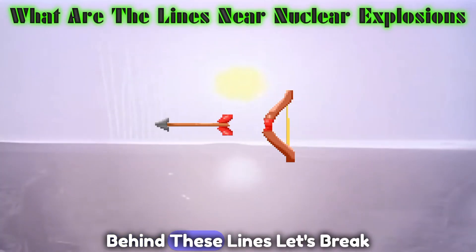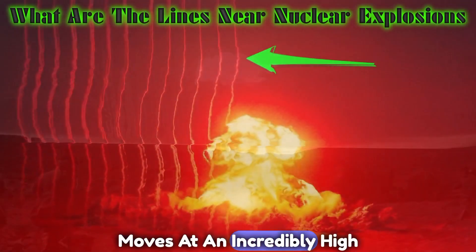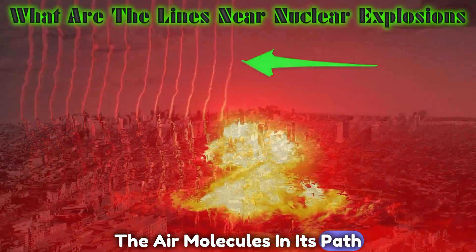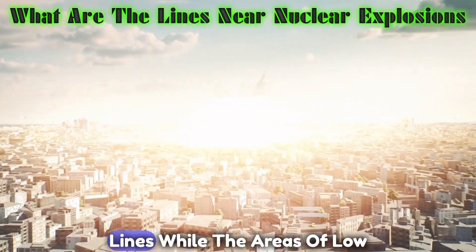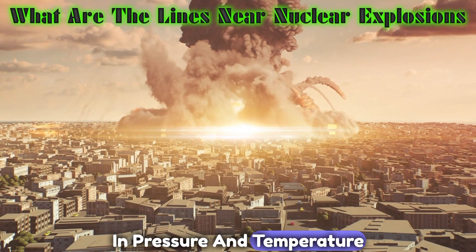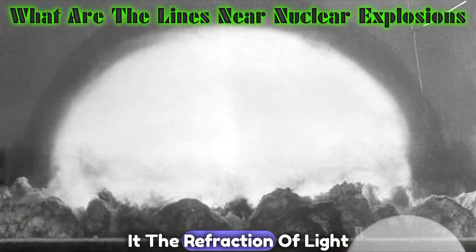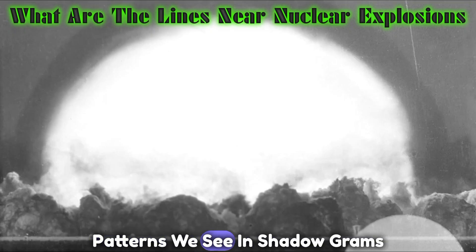To understand the science behind these lines, let's break it down further. The shockwave moves at an incredibly high speed, compressing and heating the air molecules in its path. The areas of high pressure and temperature appear as dark lines, while the areas of low pressure and temperature appear as bright lines. This variation in pressure and temperature creates a gradient that refracts light passing through it, causing the lines to form and revealing the intricate patterns we see in shadowgrams.